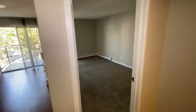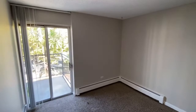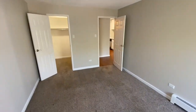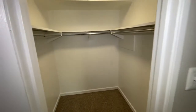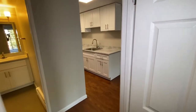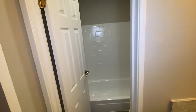You have your bedroom with a patio door as well, with a walk-in closet for all of your clothes, shoes, and storage space. Then we have your bathroom across the hall, with a vanity area separate from your shower and toilet.